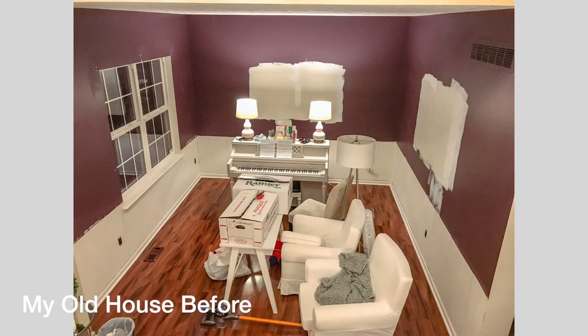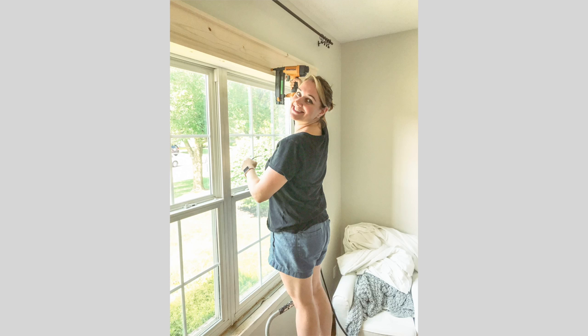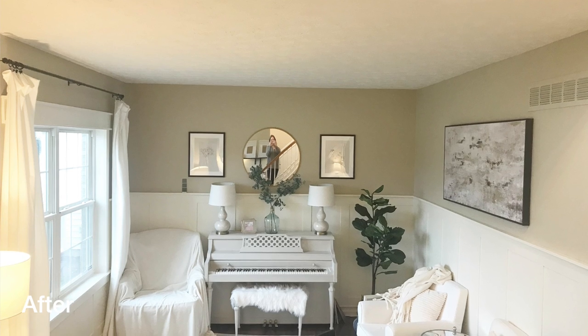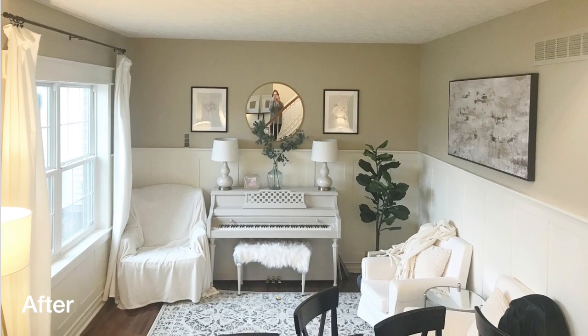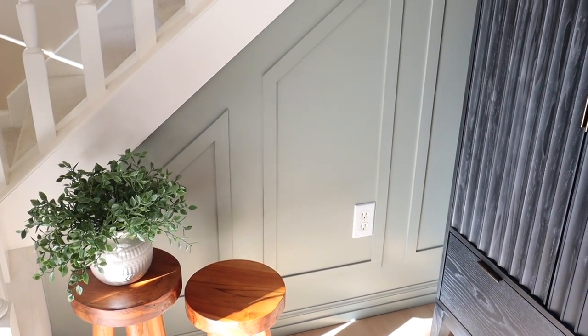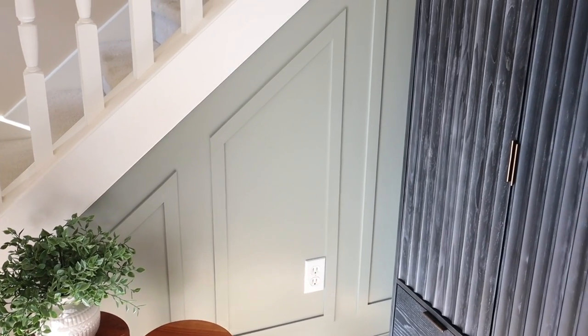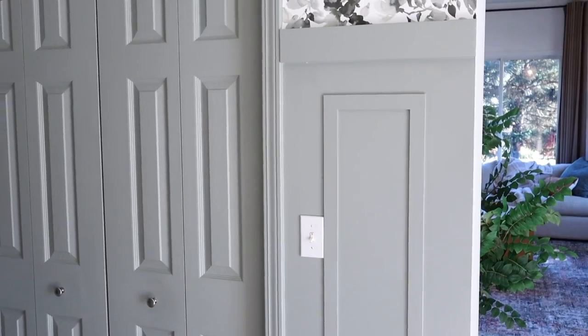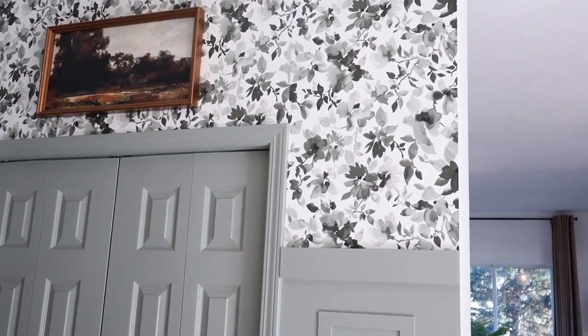Wallpaper or board and batten is something else that can completely transform a space, and this doesn't have to be permanent. Peel and stick wallpaper is amazing — I wallpapered my front entryway and have since taken it down. A great place to try this is a front entryway or a half bath, with board and batten on the bottom and wallpaper on the top. These two things can really make the room look totally different.